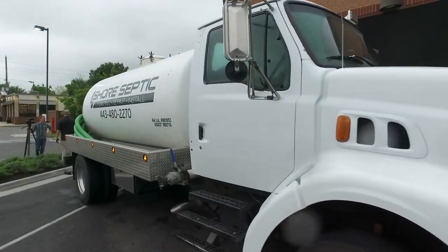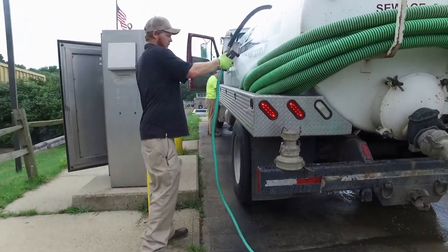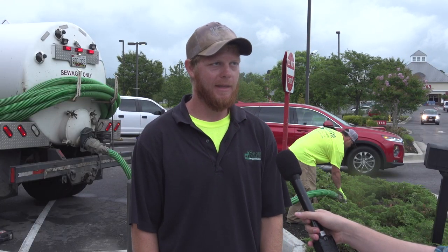We've spent time following Shore Septic, an operating company of Shore Quality Contracting, LLC. Chris with Shore Septic, Shore Quality Contracting. My name is Garrett Herring. Me and my brother run the company, a small family-owned operation here in Queen Anne's County.